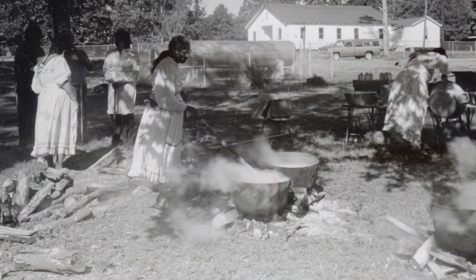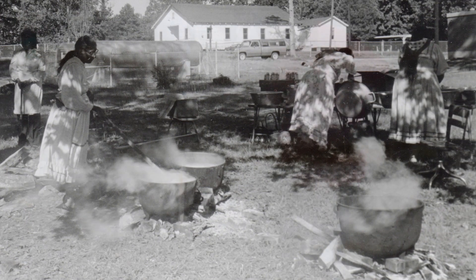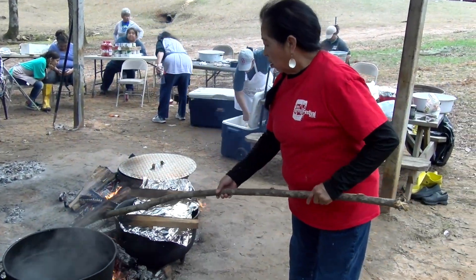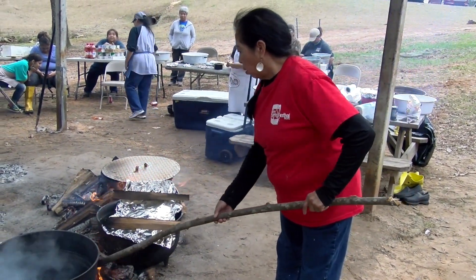Cooking outside over an open fire gives the food a unique taste that many people love. The people cooking must know how to manage the flames and the coals to ensure that the food is not under or overcooked.